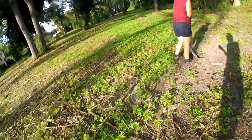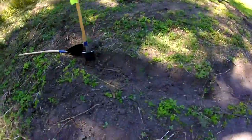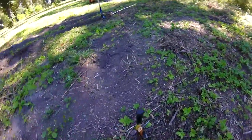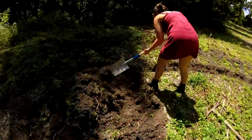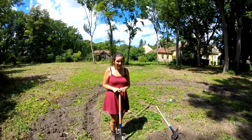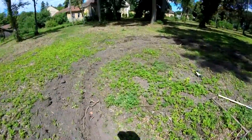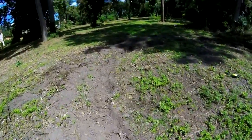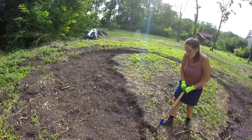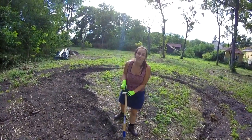You can take a hammer with a pointy end or anything that fits the purpose, and then you make a circle and start digging it out. We dig about 15 to 20 centimeters deep so that we can make the surface even. The area is around 30 square meters and we did everything by hand — we can tell you it's really tough work and it took us about one and a half weeks to dig everything out.